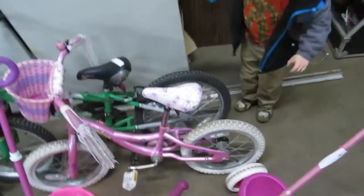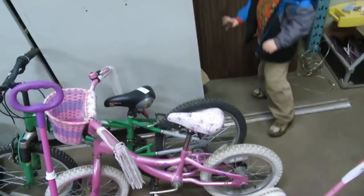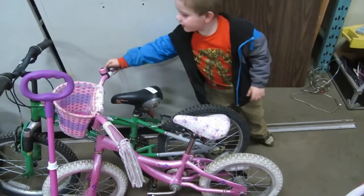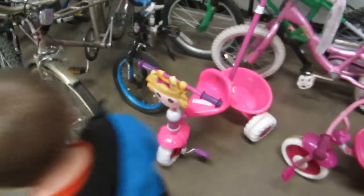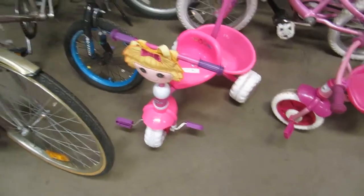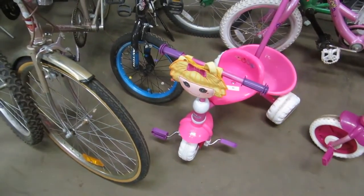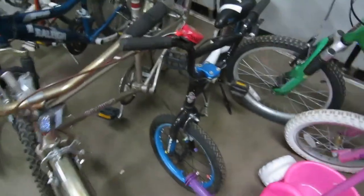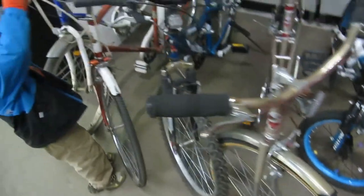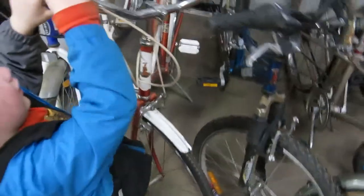We have boys' bikes and girls' bikes — little baby bikes, and a Lolly Loopsie one. We also have a boys' bike with a McQueen bell. And we've got some teenagers' and adult bikes. We also have this old one — that's for switching gears. This is a Raleigh, Nottingham, England bike. It's in great shape.